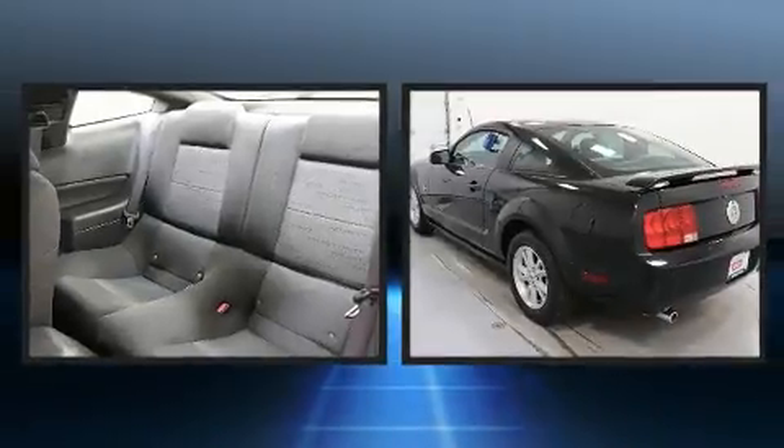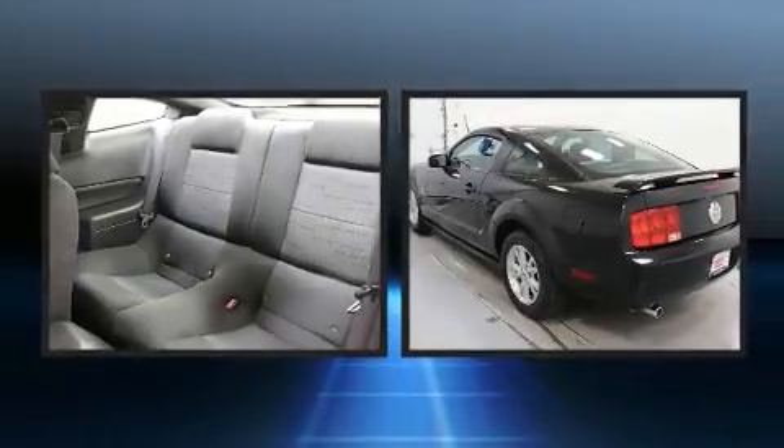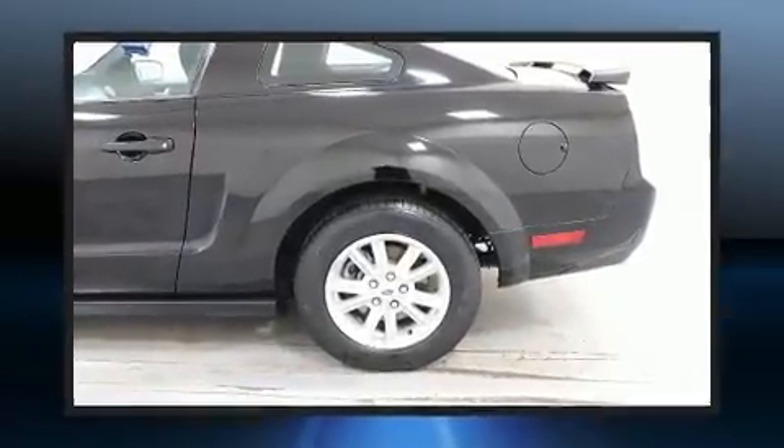Top features include a split folding rear seat, one-touch window functionality, a tachometer, and power windows.